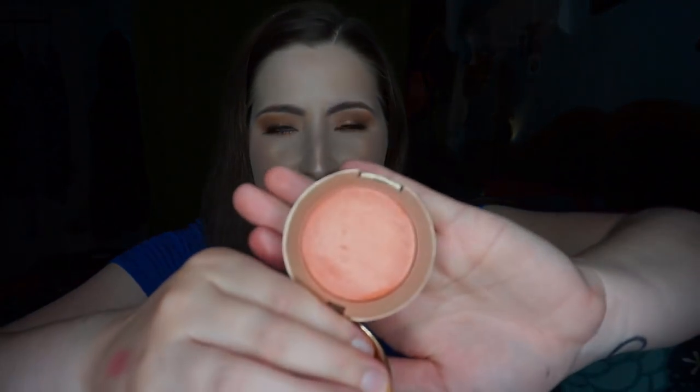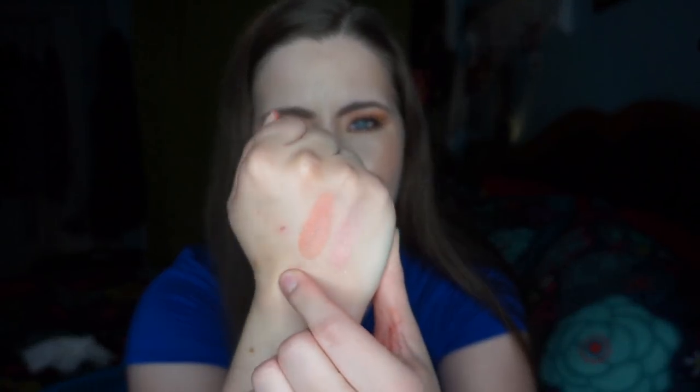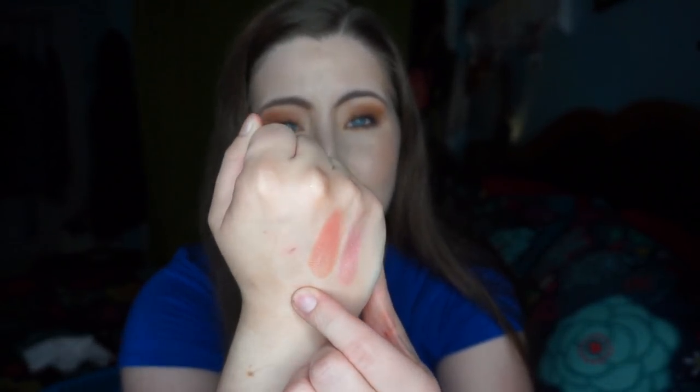This next one is a blush that Lisa actually gave me, but I just haven't been using it. This is one of the Milani Baked Blushes in Luminoso — a corally peachy baked blush. It's beautiful, but it is a little bit too orangey on me, which is funny because the last one was too pink. It's a gorgeous shimmery blush but I wasn't using it often, mostly because I didn't love the way it looked on me.